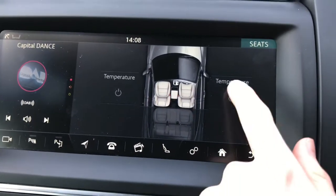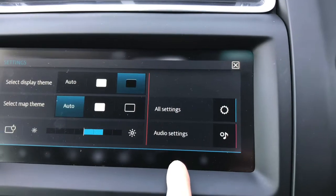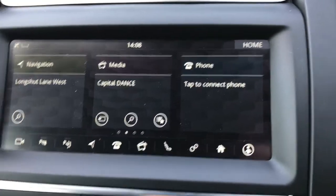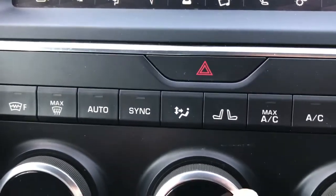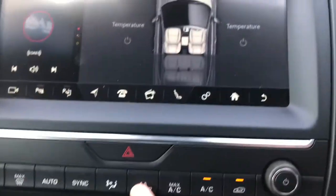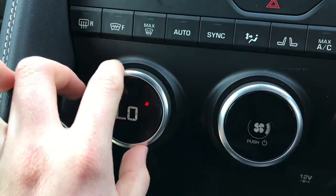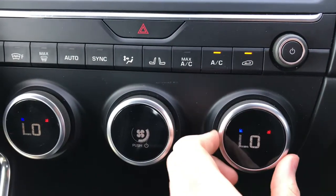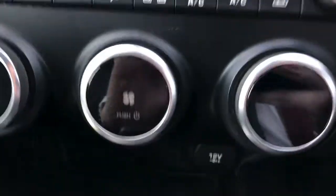You do have heated seats with different temperature options for both driver and passenger. Below this you have your front and rear heated windscreens. You also have options for your air conditioning, such as direction of air flow, and heated seats. Below this you have three dials for fan speed and temperature for both driver and passenger, as this is dual-zoned. It's very straightforward to use and has a very premium feel.